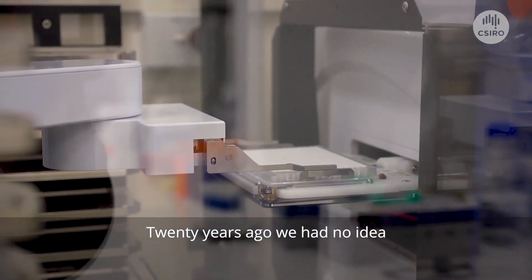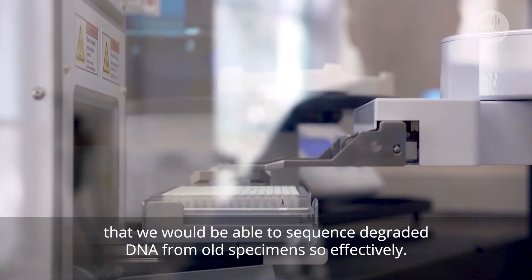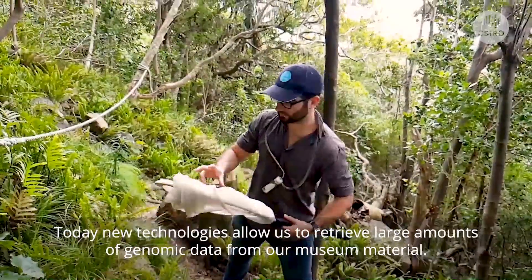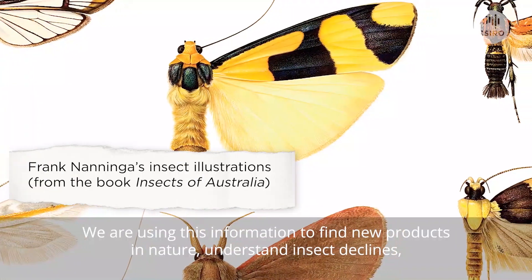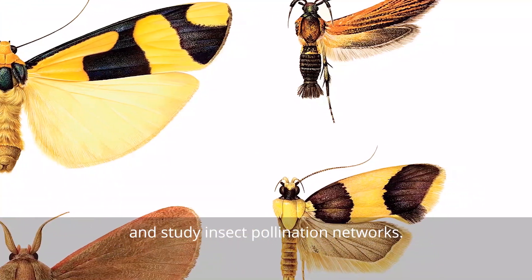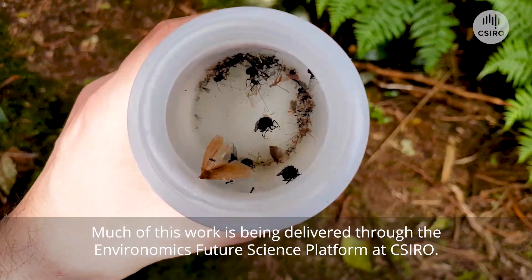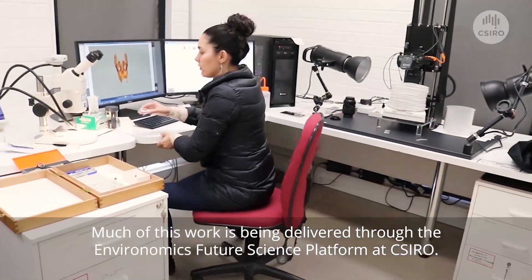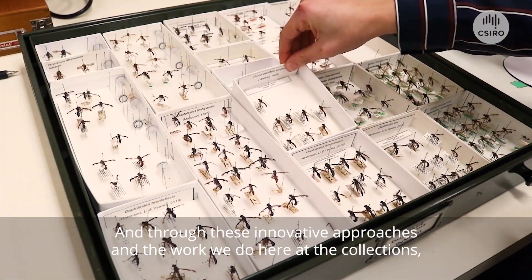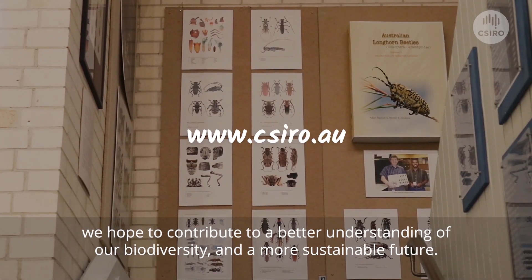Twenty years ago, we had no idea that we would be able to sequence degraded DNA from old specimens so effectively. Today, new technologies allow us to retrieve large amounts of genomic data from our museum material. We are using this information to find new products in nature, understand insect declines, and study insect pollination networks. Much of this work is being delivered through the Environomics Future Science Platform at CSIRO. Through these innovative approaches and the work we do here at the collections, we hope to contribute to a better understanding of our biodiversity and a more sustainable future.